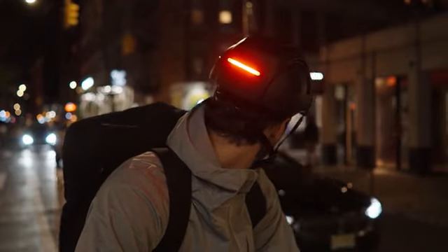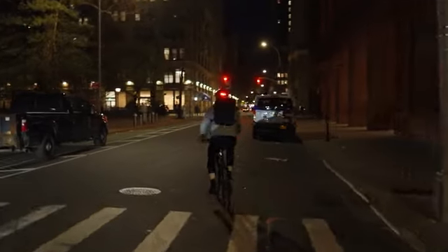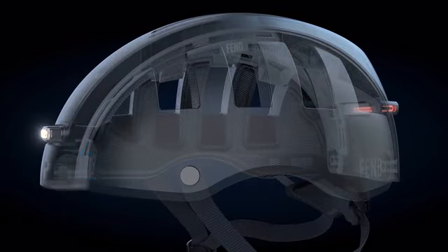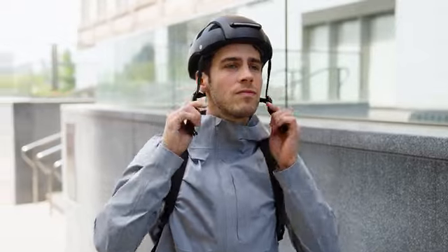If you're a night rider, the ultra bright lights provide 360 degree visibility allowing you to be seen by motorists from all angles. They're waterproof so you can ride rain or shine. Fend Super includes 12 vents that keep you extra cool, especially on those hot days.